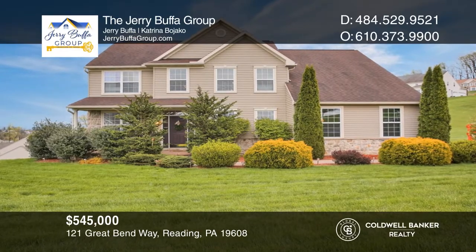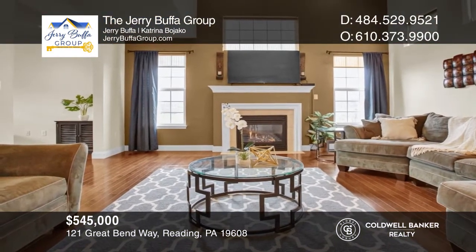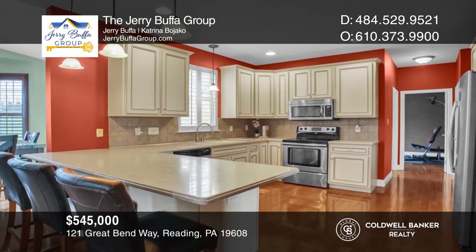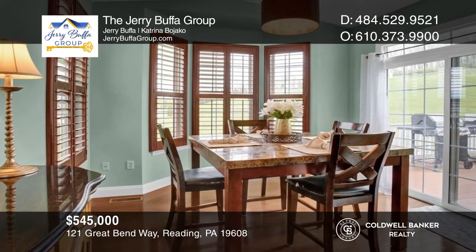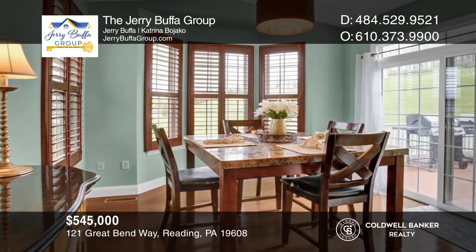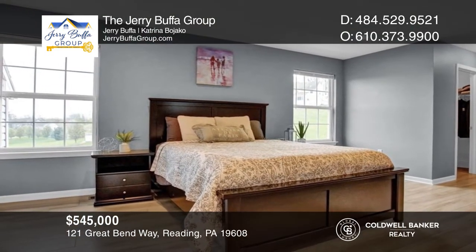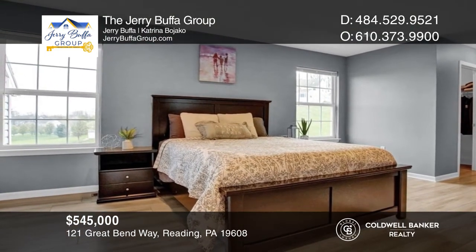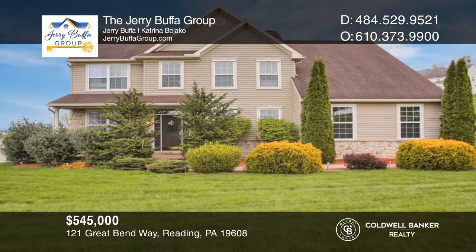Welcome to this stunning Greath home in Wilson Schools. The family room is very spacious and perfect for entertaining guests. The kitchen is bright and equipped with stainless steel appliances. Ample natural light flows throughout the breakfast room. Upstairs is the primary bedroom, with dual closets and an ensuite bath. Have any questions? Call the Jerry Bufa Group to find out more.